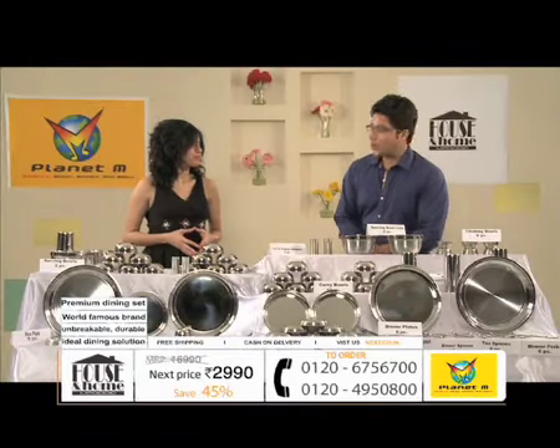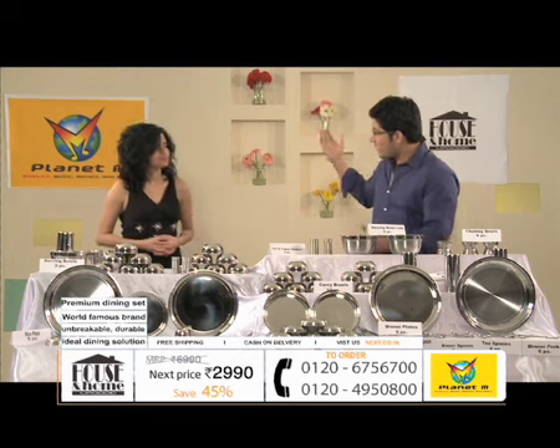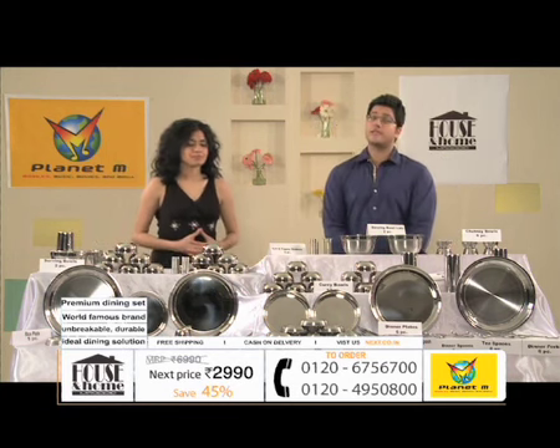Hello friends, welcome to Planet M Shopping, your one-stop shop for all the mobiles, music, movies, moj and accessories. I am your host Amishek, and my host Haroob.